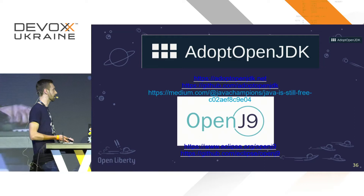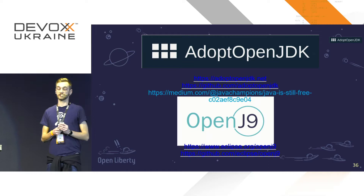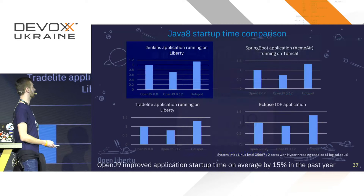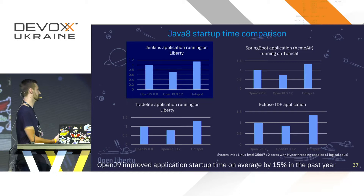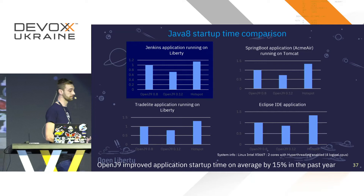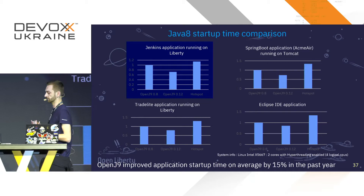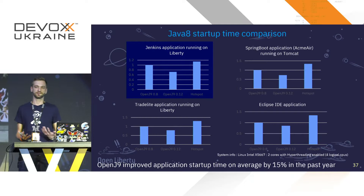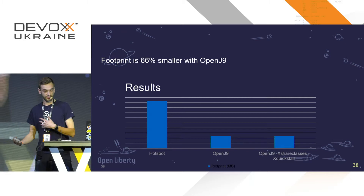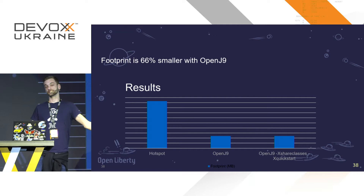Let me talk about OpenJ9. OpenJ9 is IBM's JVM — we open-sourced it about two years ago, along with Open Liberty, a Java application server built for the cloud. The great thing about OpenJ9 is its footprint and startup time. Here are some stats comparing OpenJ9 to HotSpot. We — and many other companies now that it's open source — have put a lot of development work into improving it. We've improved the startup time about 15% over the last year alone, which translates to meaningful energy savings in the cloud. The memory footprint is absolutely tiny compared to HotSpot.